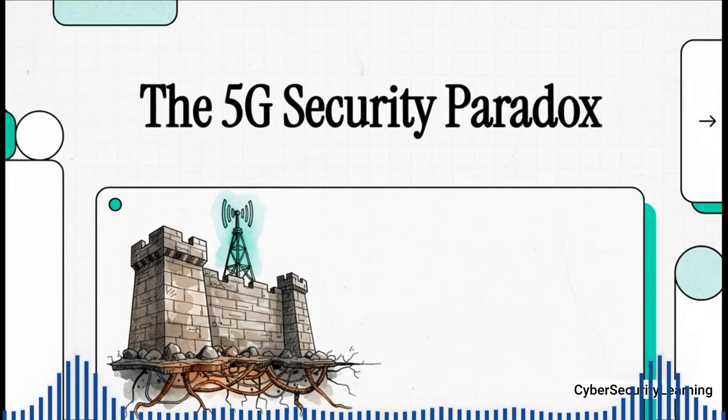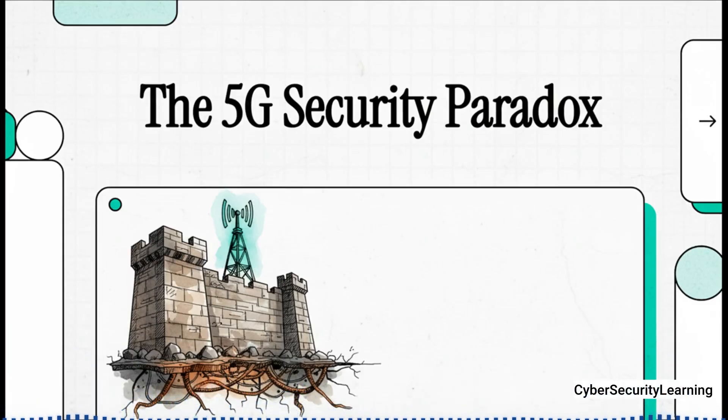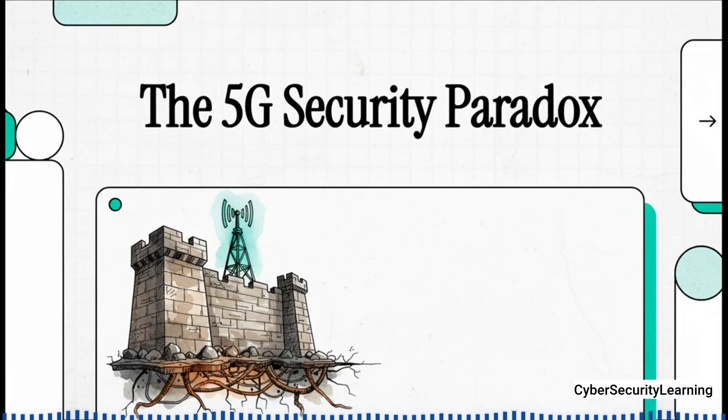Hey, welcome to The Explainer. You know, 5G promises us this amazing future of instant everything — self-driving cars, seamless streaming, all of it. And it was engineered from the ground up to be the most secure mobile network we've ever had. But what if that digital fortress is actually built on a foundation we thought we left behind decades ago, a foundation with known, well-documented backdoors? Let's dig in.